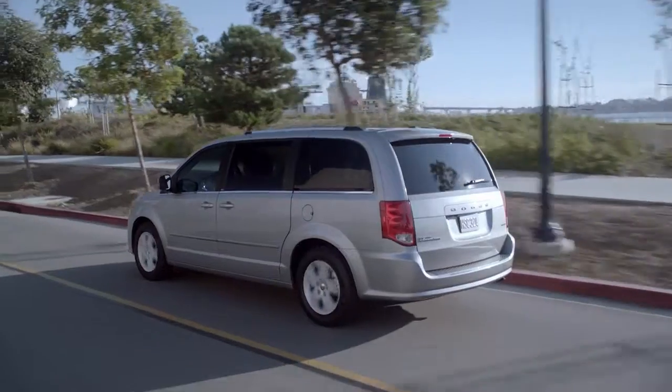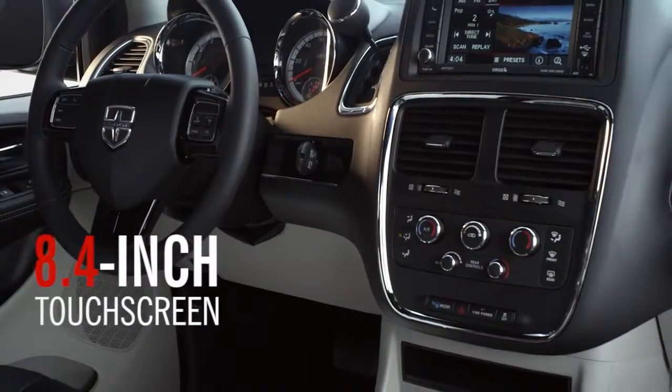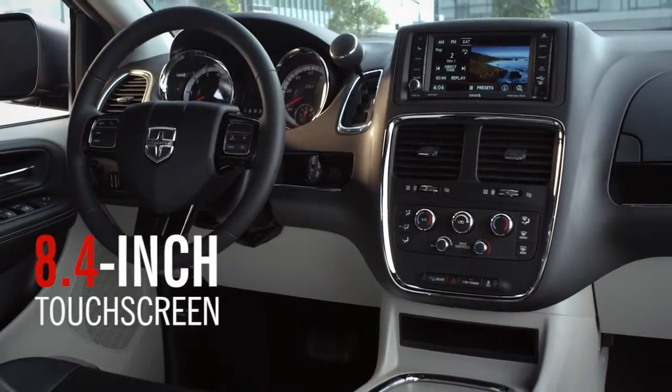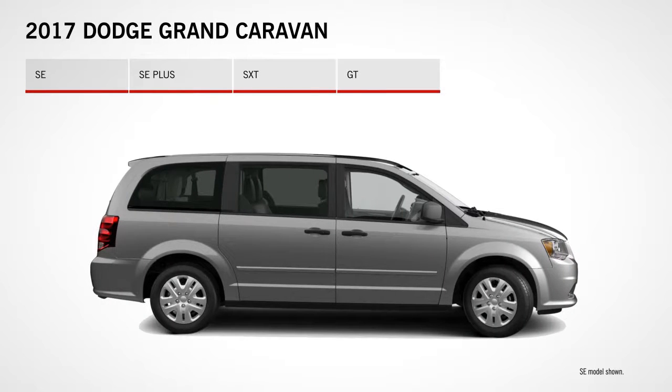Available dual power sliding doors and an available power liftgate let you load your cargo easily. Once inside, plush surroundings and a bevy of standard and available entertainment features make any commute more enjoyable. Choose from four models, from the SE through the top-of-the-line GT.